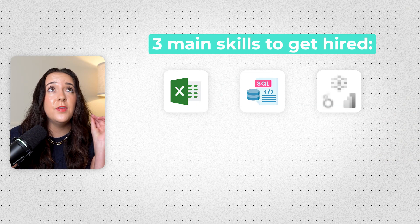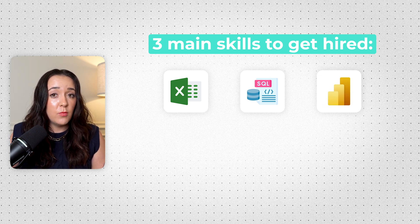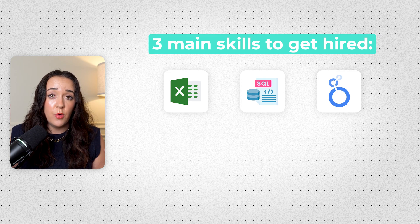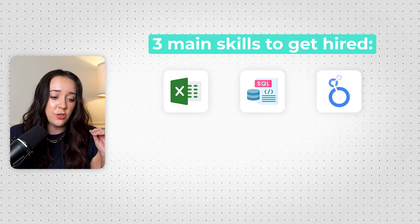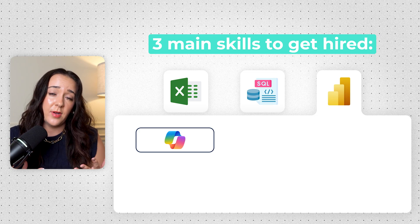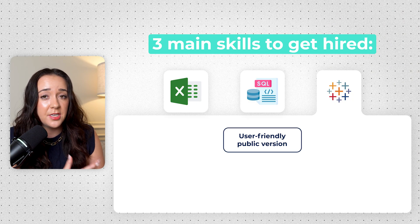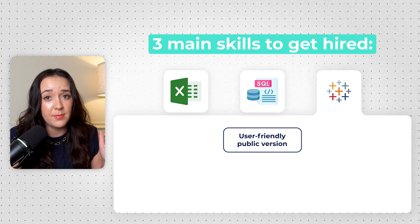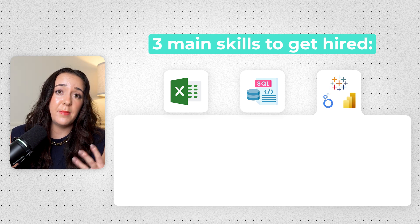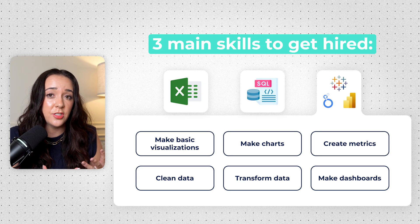The third big technical skill you need to master is a business intelligence tool, or BI tool. Tableau and Power BI are the two main big ones, but a lot of companies also use Google's Looker. It really doesn't matter which one you use — just learn one and learn it deeply versus trying to learn a little bit of every single one. I'm personally a little biased toward Power BI because it has Copilot and really good capabilities with ETL and data modeling. But Tableau does have a public version that is really easy to use. In your BI tool, you're going to want to learn how to make basic visualizations and charts, how to create metrics, how to clean and transform data, and how to make dashboards that actually tell a story with data.